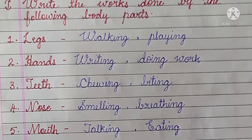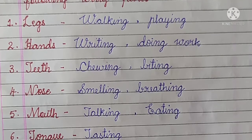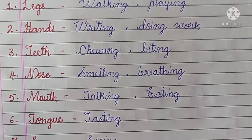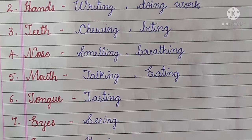First main: write the works done by the following body parts. Number 1, Legs: walking, playing. Number 2, Hands: writing, doing work. Number 3, Teeth: chewing, biting.